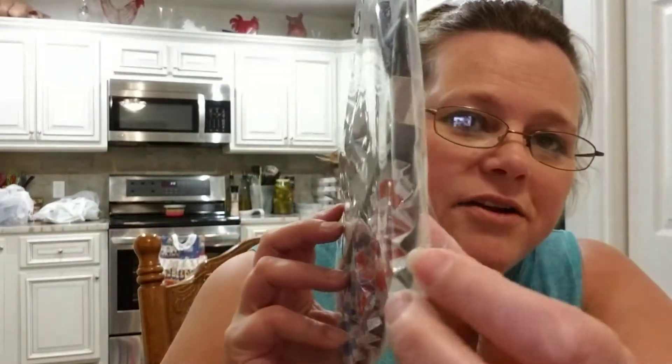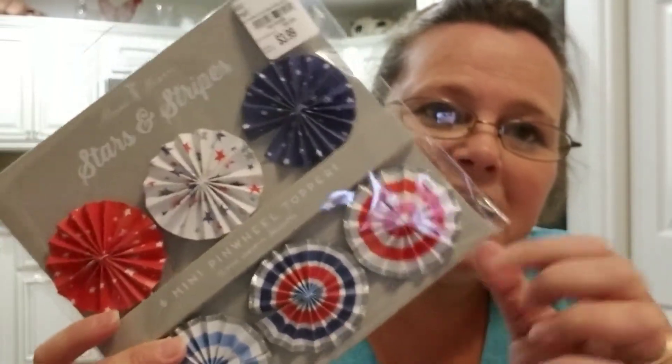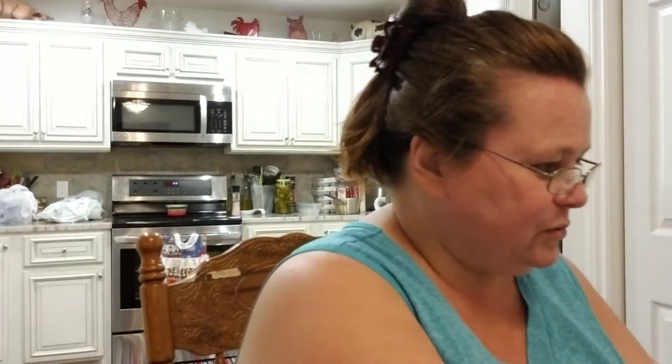That's all I pretty much got from Walmart. I did stop by Tuesday Morning and they had some stuff on clearance I couldn't live without. They had all their 4th of July stuff at 70 to 90% off certain items. I did get these little pinwheels — you can see how they're made. These make for good little flowers in crafting and I believe these were 90% off. I thought those were super cute.